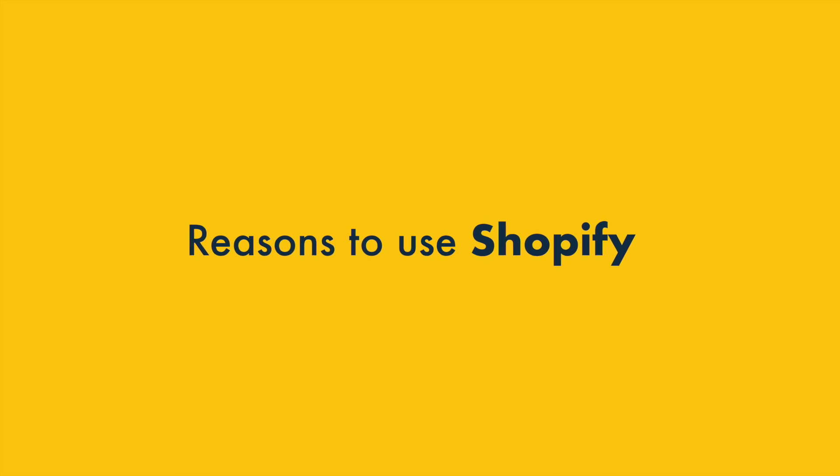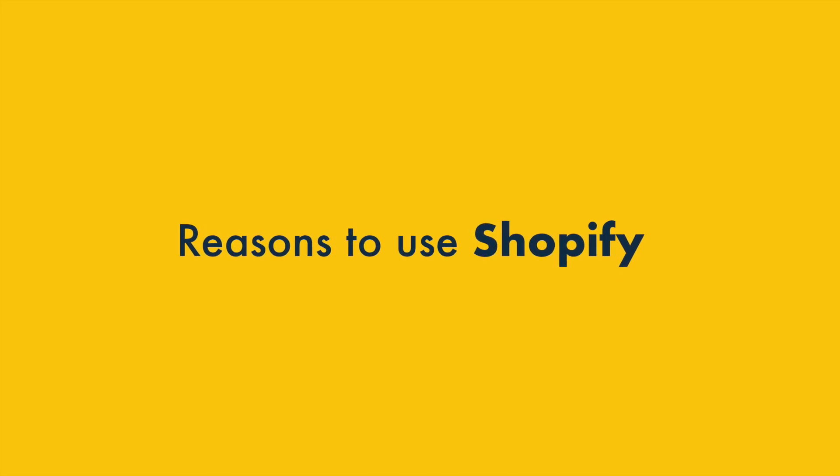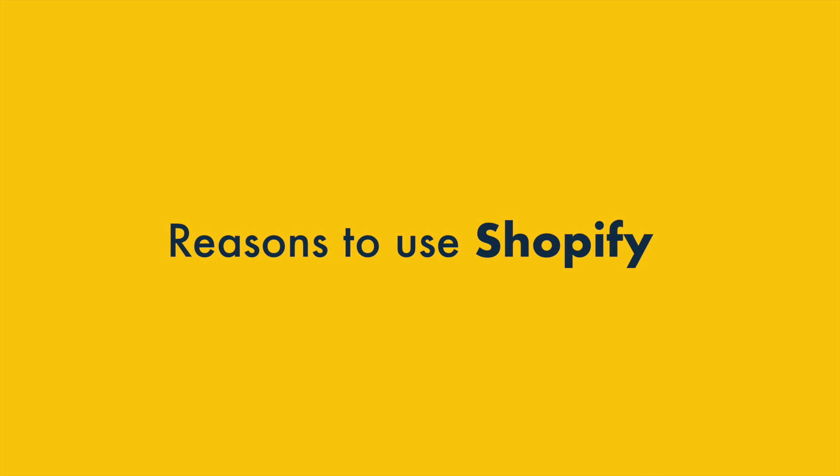Let's take a look at the reasons to use Shopify over WooCommerce. After this, I'll highlight the areas where WooCommerce wins.